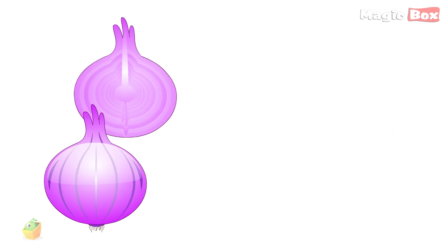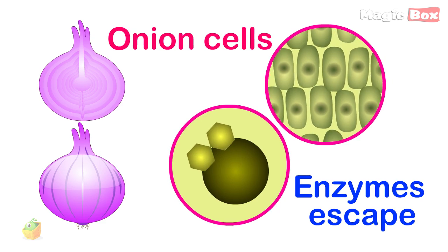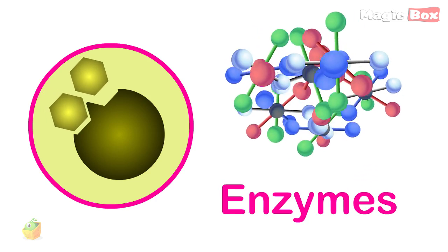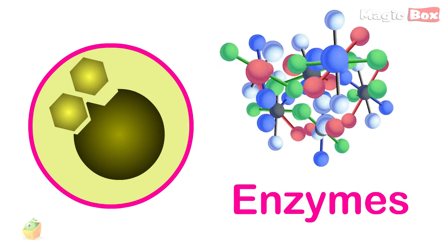Why do onions make you cry? When you slice through an onion, you break open a number of onion cells. Some of these cells have enzymes inside of them, and when they are sliced open, the enzymes escape. The enzymes then decompose some of the other substances that have escaped from the sliced cells.